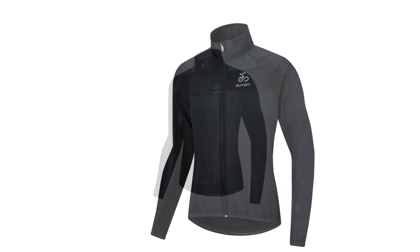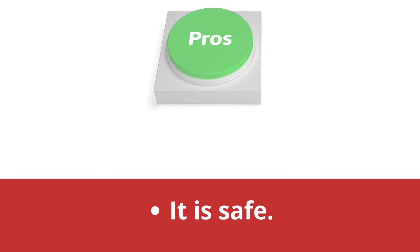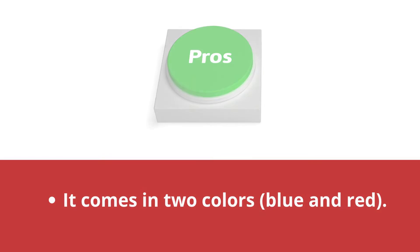Outland Men Cycling Jacket Pros and Cons. Pros: It is comfortable. It is safe. It is attractive with a stylish design. It is warm. It comes in colors blue and red.